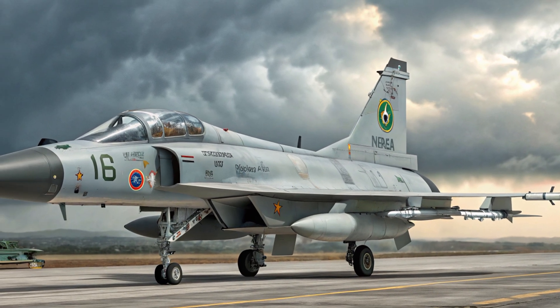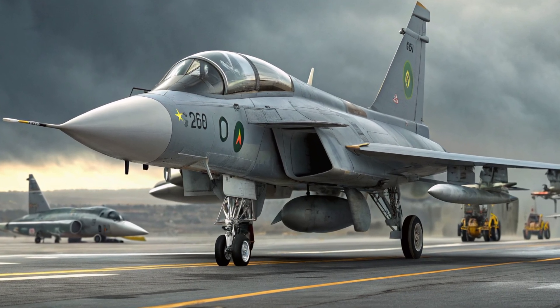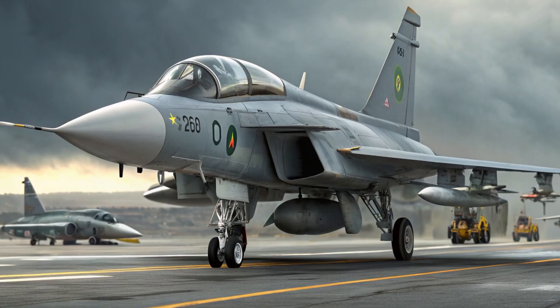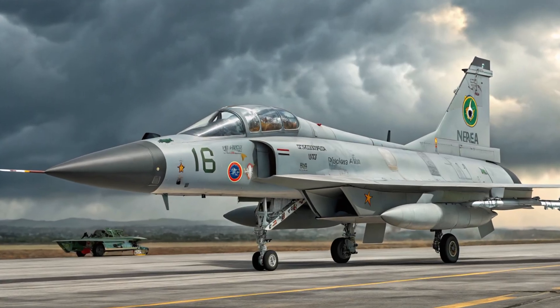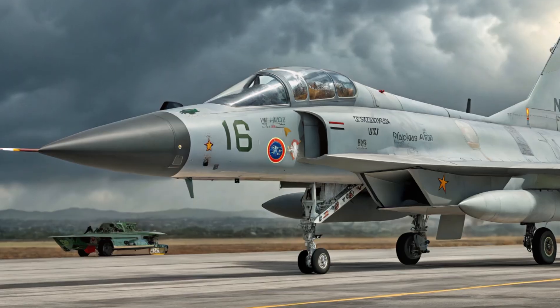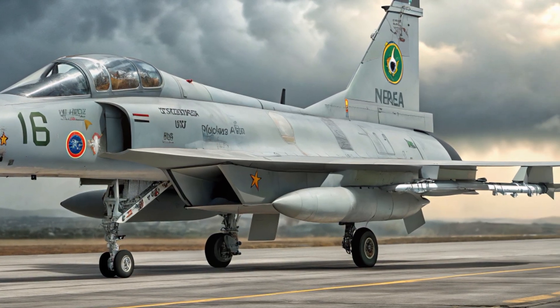The 2025 version retains its lightweight airframe but introduces refined aerodynamics for better agility and fuel efficiency. Composite materials reduce weight, while structural tweaks improve high-G performance and overall stability during intense maneuvers.